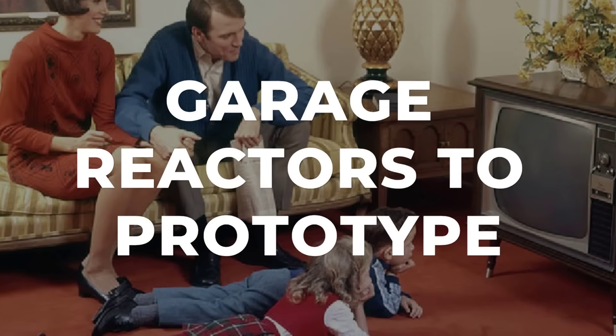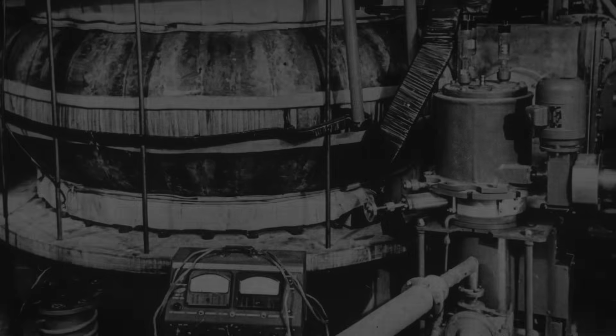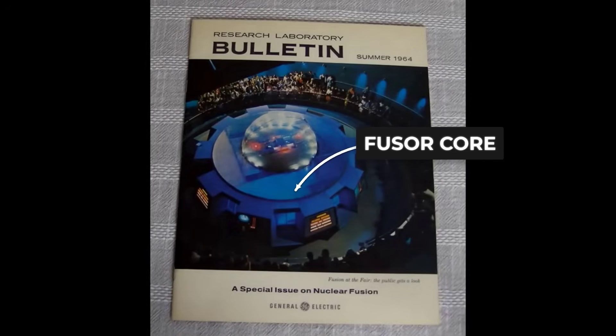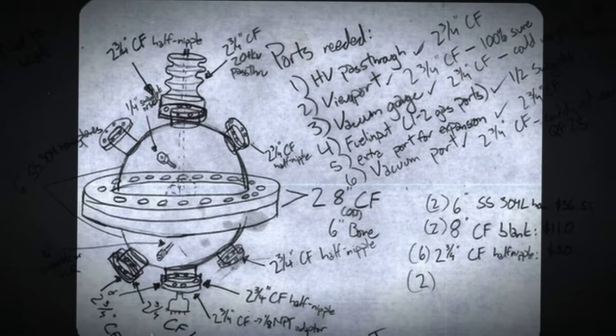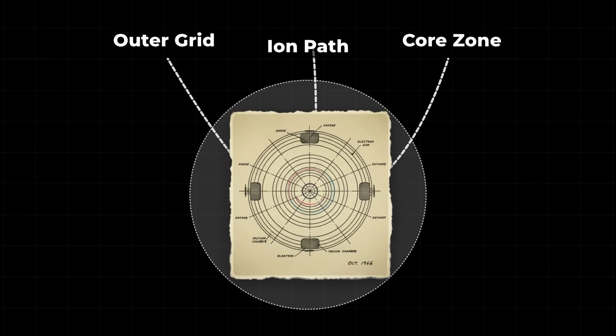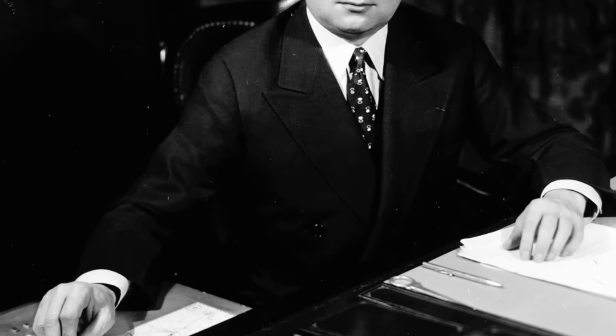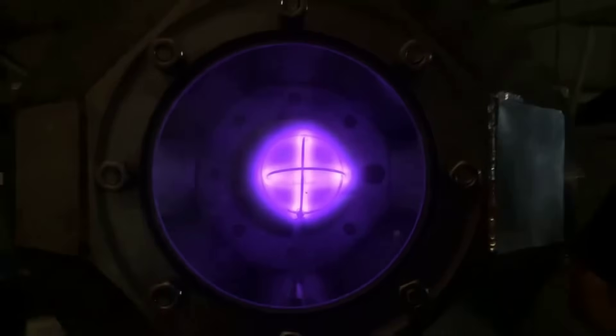In the early 1960s, Philo Farnsworth—the same inventor who brought television into American living rooms—set out to tackle the puzzle of nuclear fusion. Working in a modest lab, he built a device unlike the mammoth machines favored by government research. Instead of using powerful magnets, his fuser relied on electric fields to pull charged atoms together. The result was a flash of light in a glass chamber and, more importantly, a burst of neutrons—clear evidence that fusion had occurred. Farnsworth's original patent, filed in 1966, described a spherical grid system that could accelerate deuterium ions into a tiny central region. Even with limited funding and mounting skepticism from RCA executives, his team recorded neutron counts far above background, confirming that real fusion reactions were taking place.